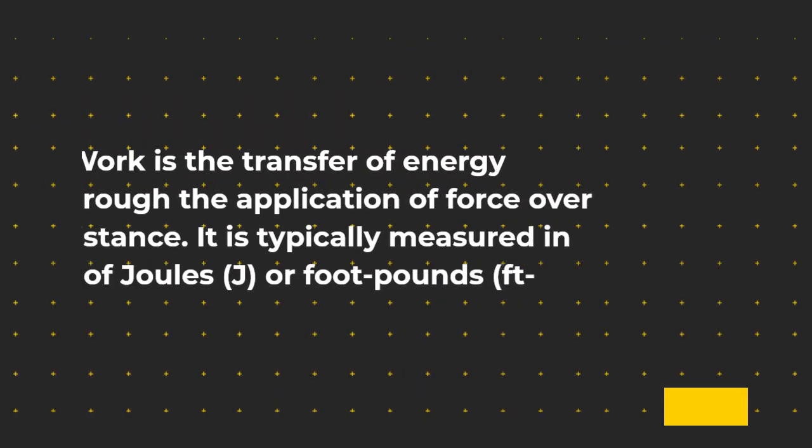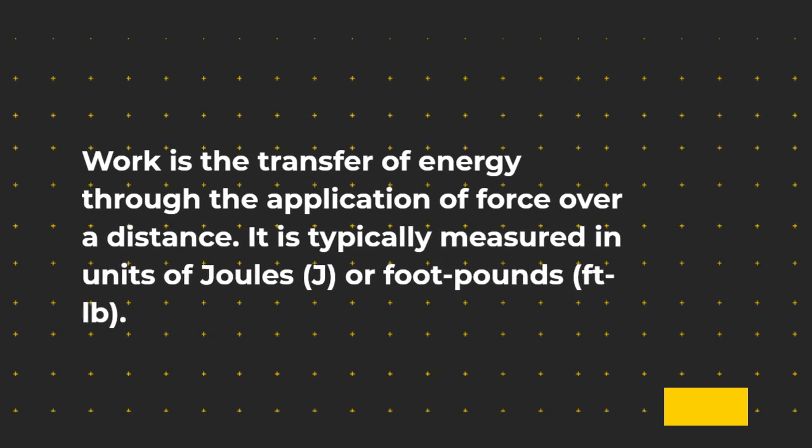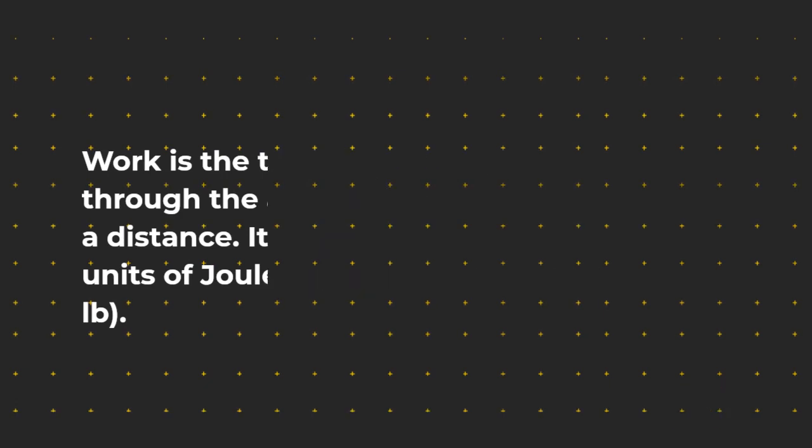Work is the transfer of energy through the application of force over a distance. It is typically measured in units of joules (J) or foot-pounds.